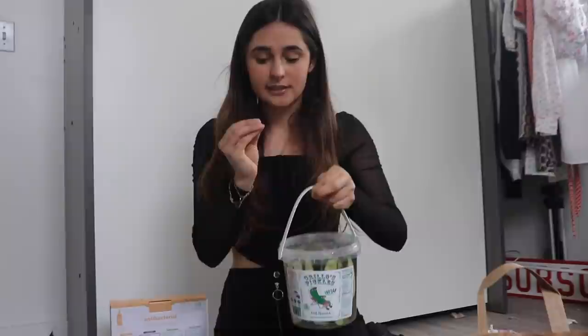That is everything I got in this grocery haul from both Trader Joe's and Costco. Please let me know if you want to see more videos like this. Thank you so, so much for watching — I'm excited to go eat all this food. I'll see you all in my next video.